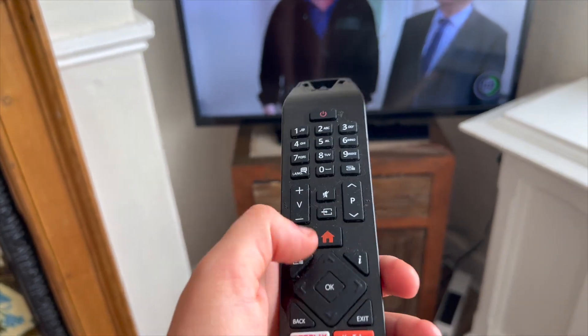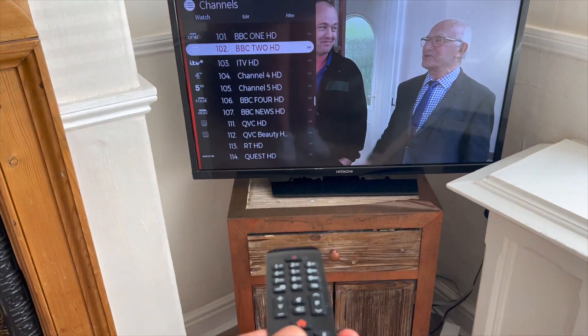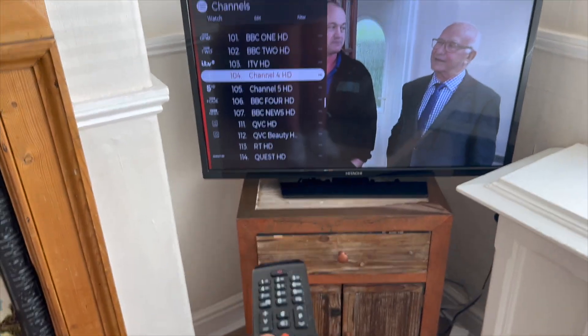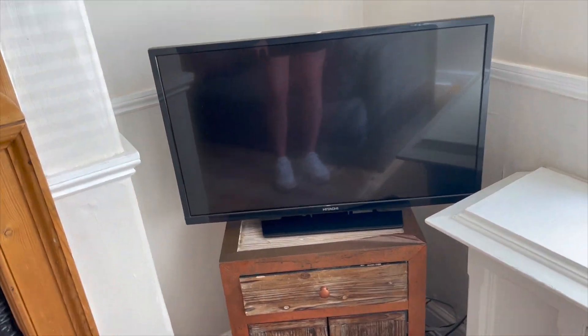Just use the control panel here — you can change the channel just by going pressing down or up. And then turning it off — same button — and then that's off.